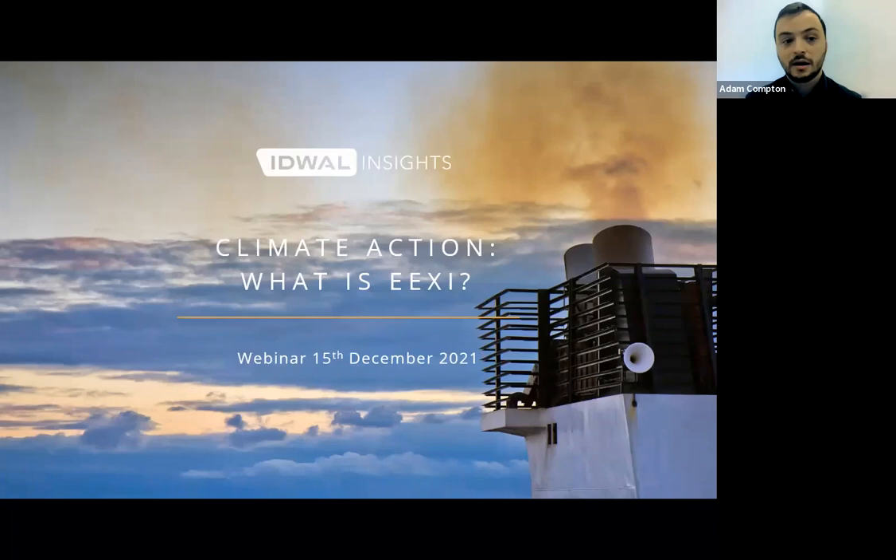My name is Adam Compton and I'm the Head of Sales here at Idwell. It's my pleasure to be your host today as we talk about decarbonisation and more specifically asking one of the burning questions in the industry at the moment: what is EEXI?